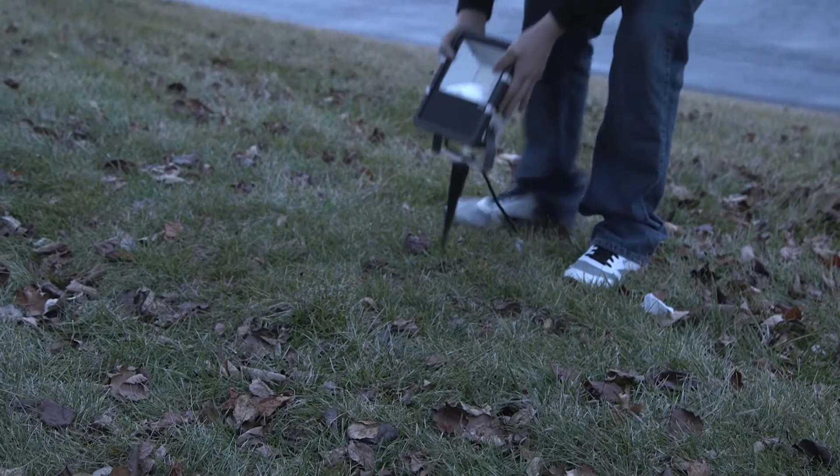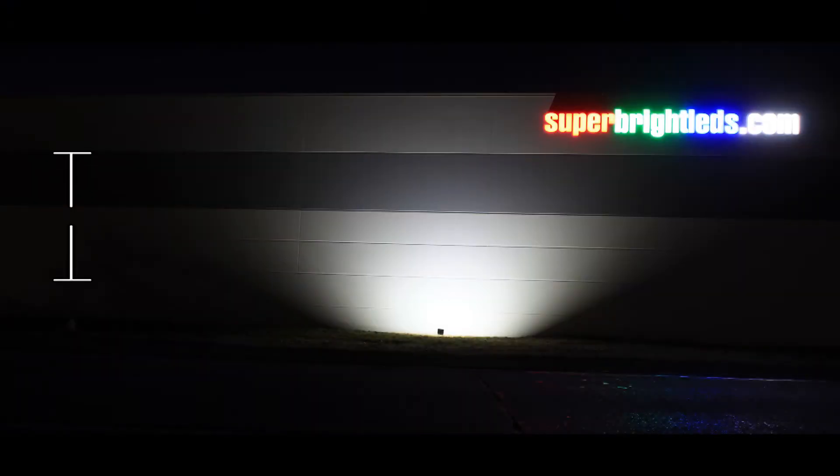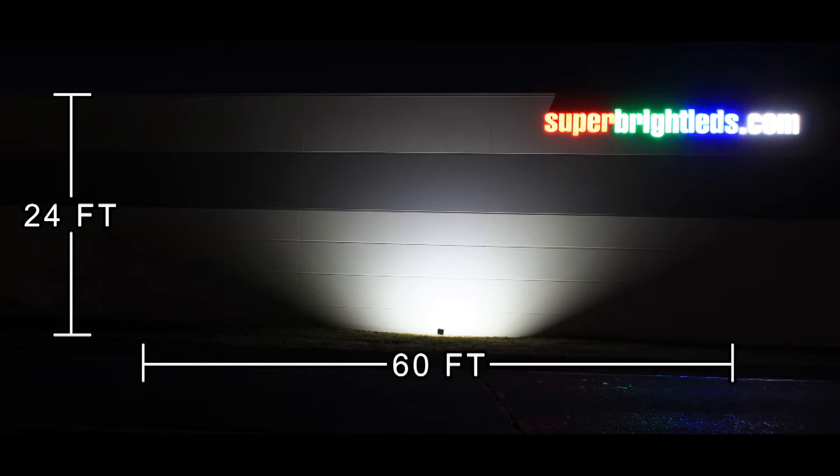The 50-watt High Power LED Flood Light was installed 10 feet away from the building, positioned at a 45-degree angle. The beam reached the top of a 24-foot-high wall and had a visible width of 60 feet.